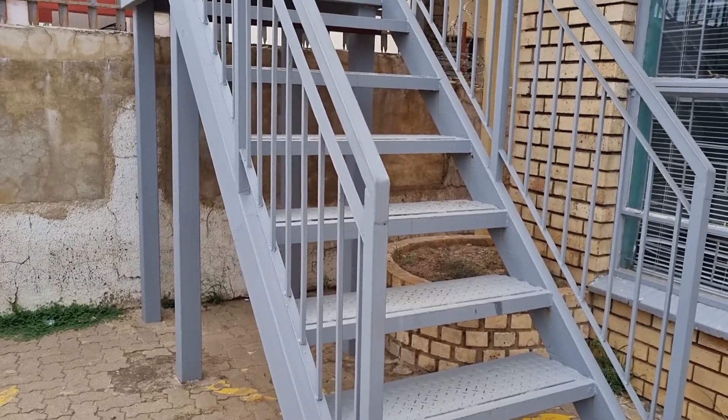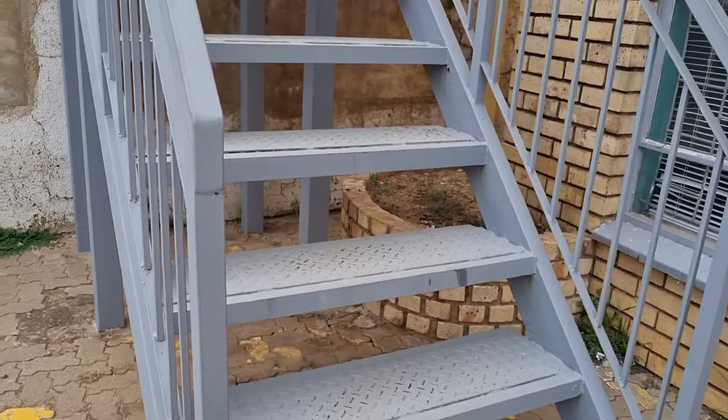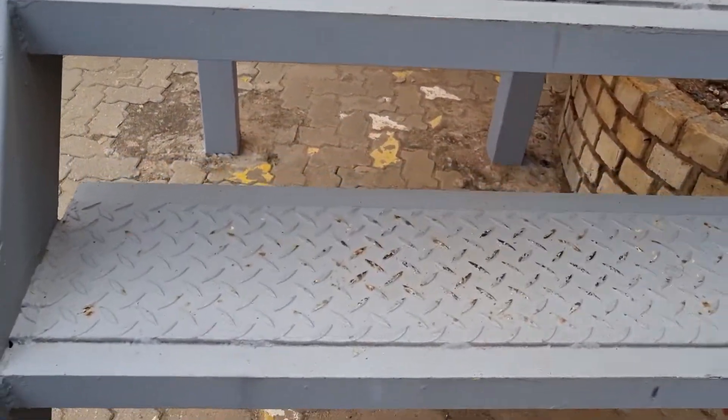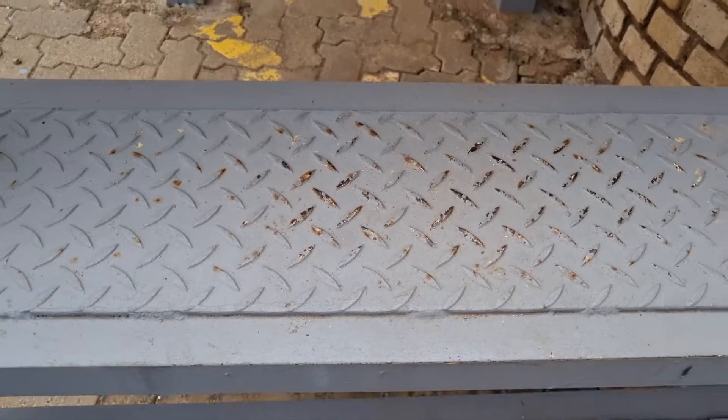I'm doing an inspection in Mafeking today for a commercial property — it is a maintenance inspection for the property investor. If you have a look at these metal stairs, which you normally find at flats or commercial buildings, you can see that the treads on top have started to rust.